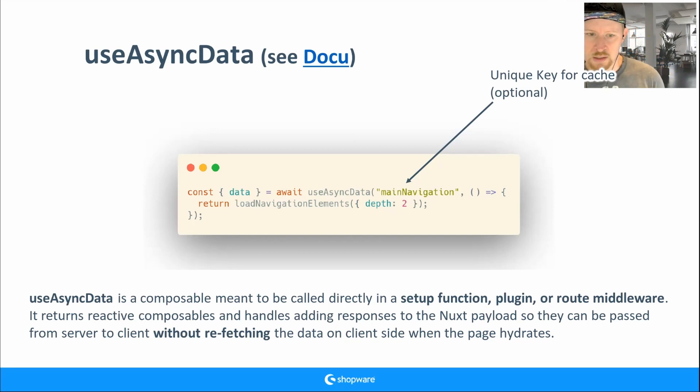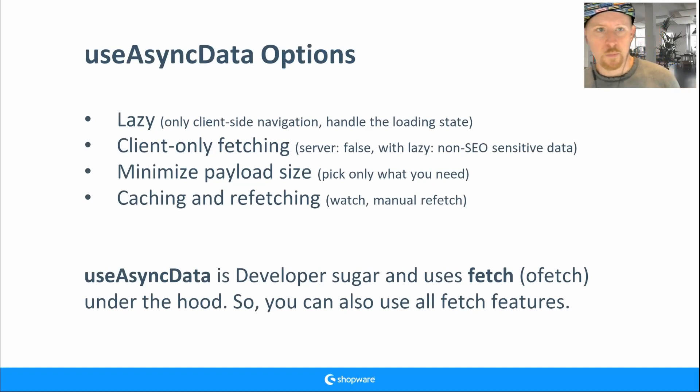useAsyncData has many options. You can provide a unique key — optional, but useful when you want to reuse the data in other places. Just say 'payload:main-navigation' and use the already-fetched data without fetching again. The main options are: lazy, client-only fetching, minimize payload size, caching, and refetching.